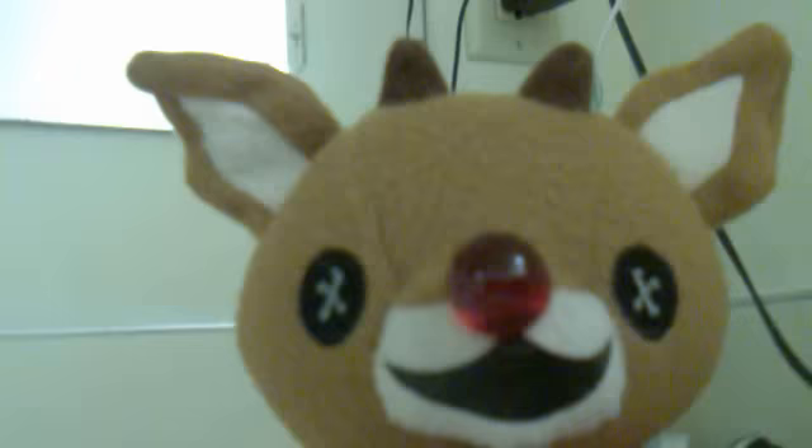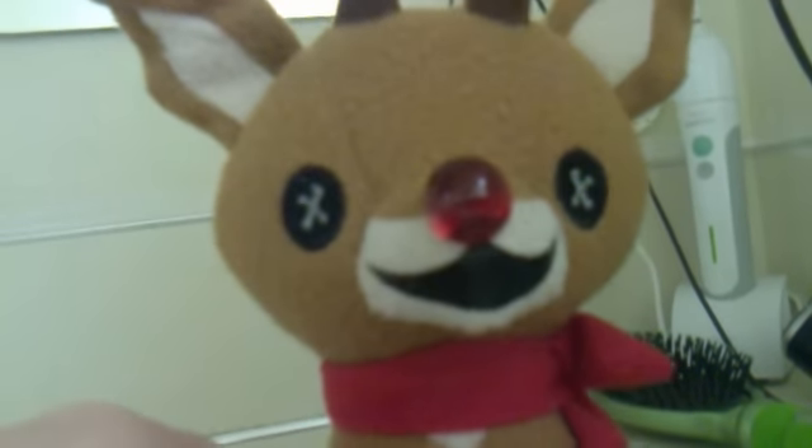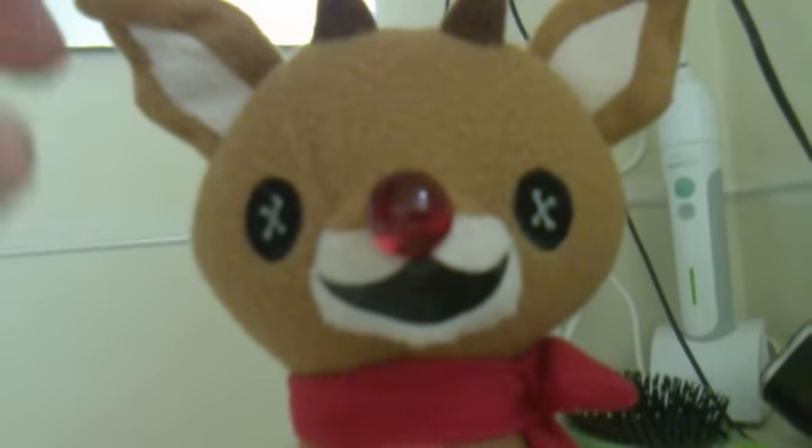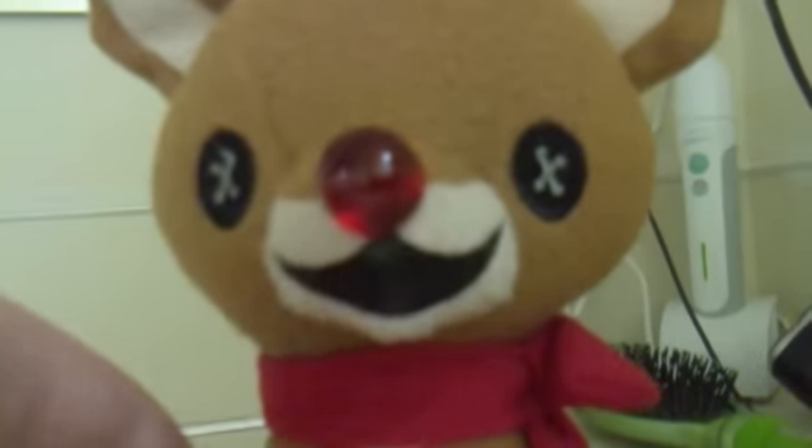One complaint I have that most people might have about this is the button eyes. If you look at the button eyes, you can see that there are no actual eyes in there — they're just button eyes. They probably just put the buttons on there, and that's all they ever did. The button eyes are the only complaint I have with this. It would be really nice if they actually gave him some eyes so he could see something — not like these button eyes. But everything looks pretty cool. He looks really nice and I really like his smile. I'm giving him a 10 out of 10 because he's an awesome plushie. He looks really adorable and cute in his own kind of way.